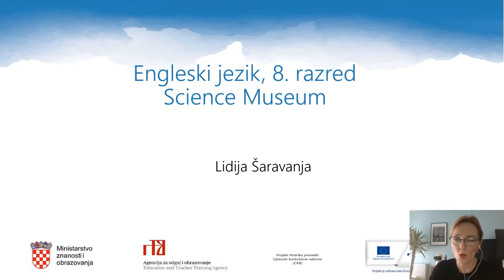Hello, dear children. Welcome to a new English lesson. The topic of today's lesson is a science museum. My name is Lydia Sharavanya. I will do this lesson with you and I hope you will enjoy it.